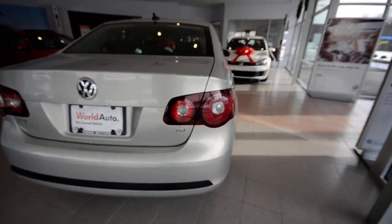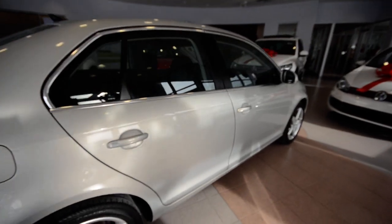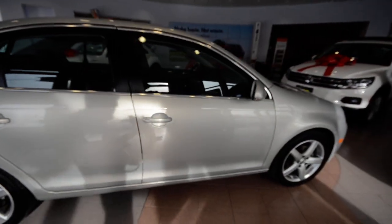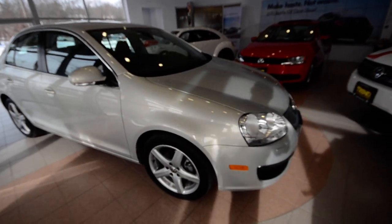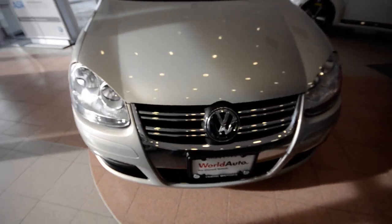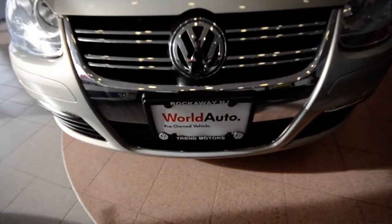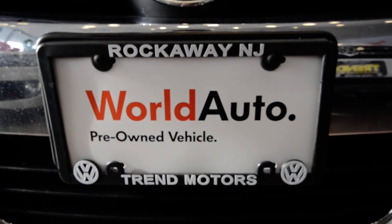So again, this is a 2010 Volkswagen Jetta TDI — that is the diesel — with just 23,000 miles on it, barely broken in. Power tilt-slide sunroof, Bluetooth hands-free calling, the upgraded 17-inch alloys, and the World Auto certification. It's only at Trend Motors Volkswagen in Rockaway, New Jersey. Thanks for viewing and we'll see you soon.